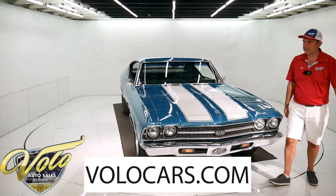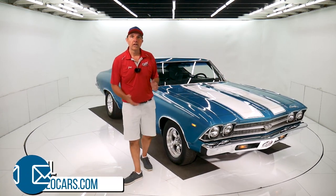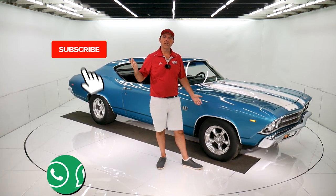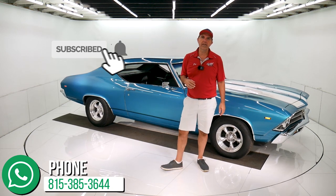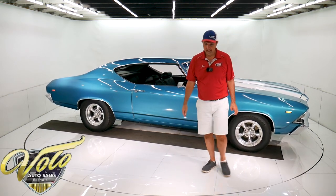Visit volocars.com if you have any questions about the car or the process — we can help with all that. We have financing, we have delivery. Volocars.com is where you're going to want to visit. If you enjoyed the video, subscribe to our YouTube channel, click on the bell icon — you'll be the first to see the next one that comes out. Thanks for watching.